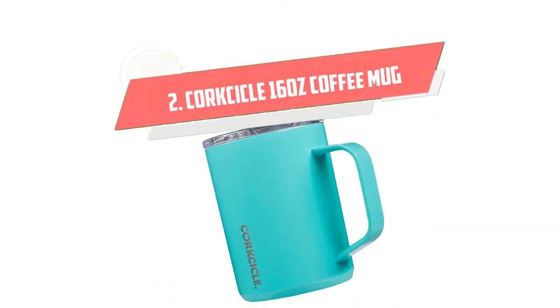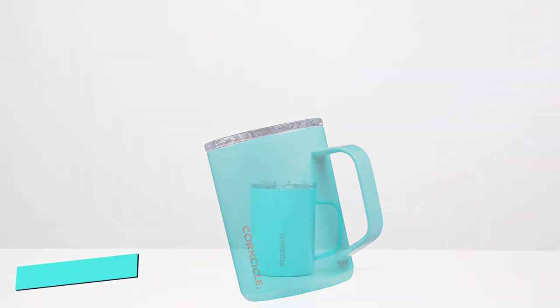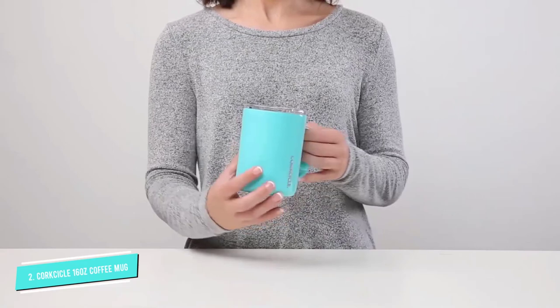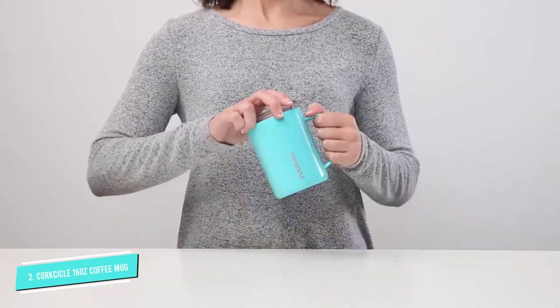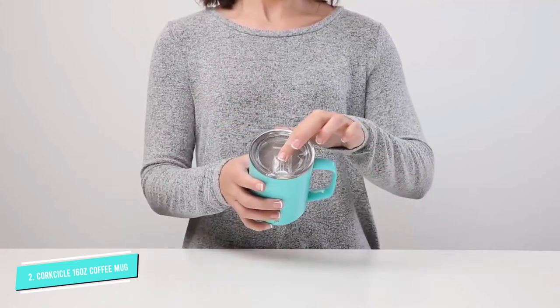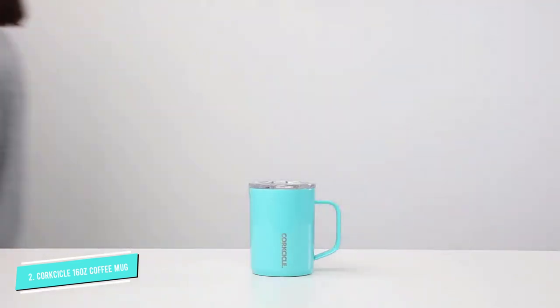Number 2: Corkcycle 16 Ounce Coffee Mug. The shatterproof lid with included built-in slider keeps whatever drink you have intact. The brand claims that it keeps drinks hot for up to three hours, thanks to its triple-insulated design. These cups come in a few different colors and patterns, including this cute holiday floral design. We can see why it's one of Oprah's favorite things for 2021.